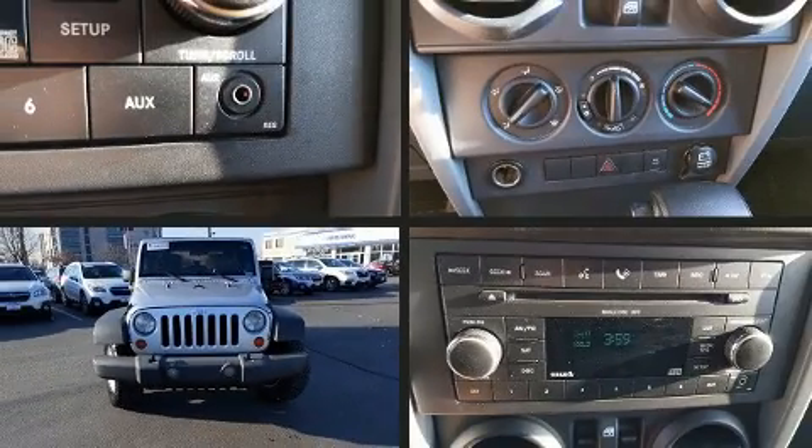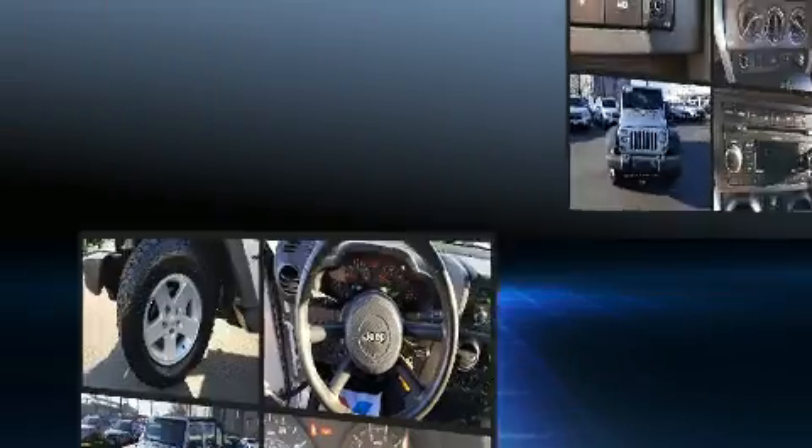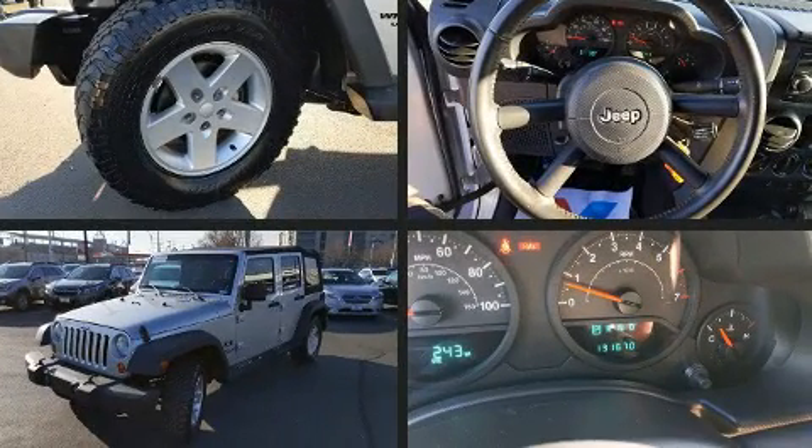Take command of the road in the 2007 Jeep Wrangler. It features an automatic transmission, rear-wheel drive, and a refined six-cylinder engine.